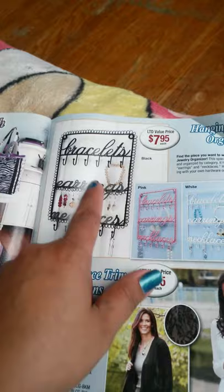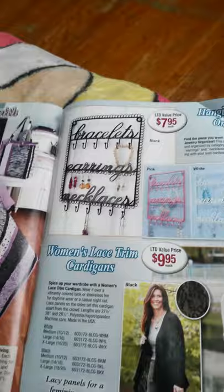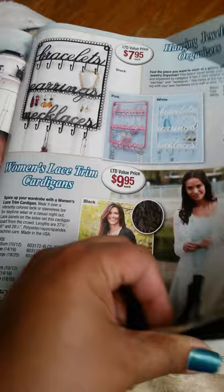This is a pink, white, and black $7.85 hanging jewelry organizer with hooks — I talked about those hooks in another video I'll be uploading, doing a DIY project. Women's lace trim cardigans in black and white — they're beautiful. And an angel solar light cross — it's gorgeous.